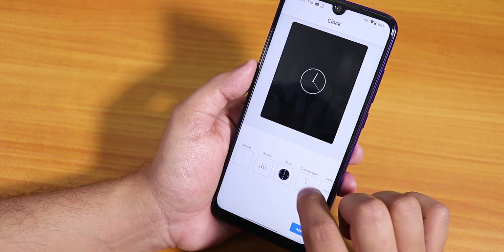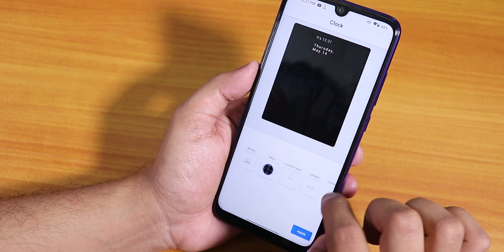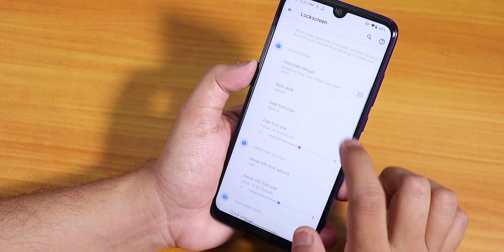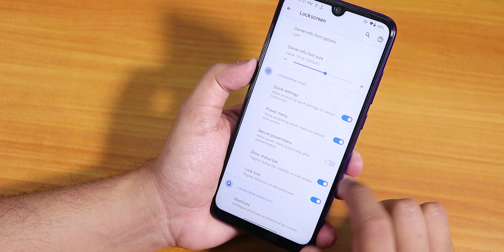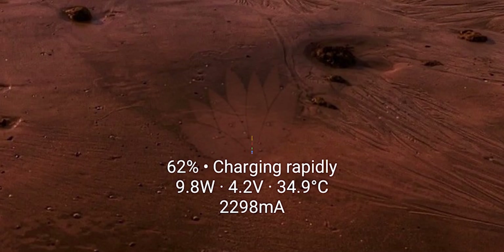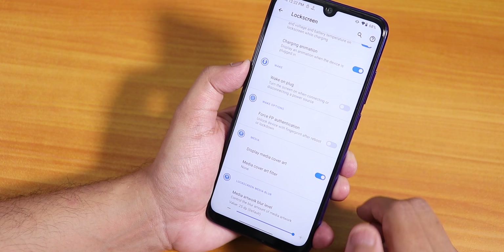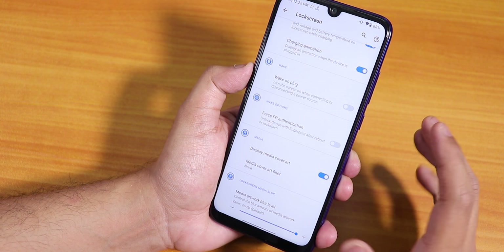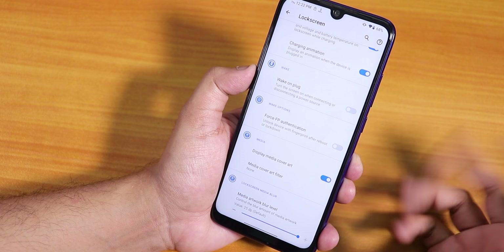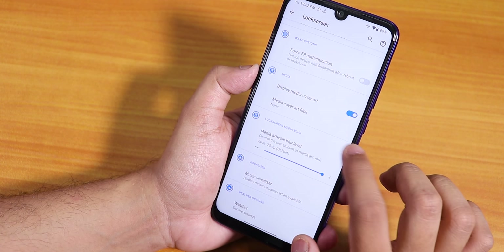Inside lock screen we have lock screen clock style with many options. We have quick settings, power menu, secure power menu. There's a lock screen charging animation — you can set it to flash or other styles. Charging info and animation options are there. Wake on plug disabling is there. My favorite feature is force fingerprint authentication — it always unlocks with fingerprint even after reboot without needing a PIN first, but this only works if your storage is decrypted.